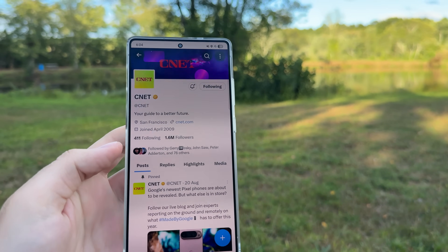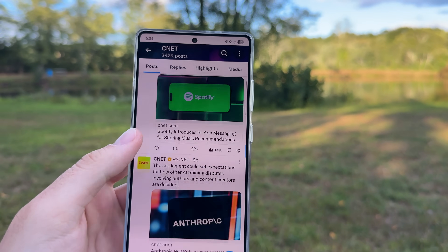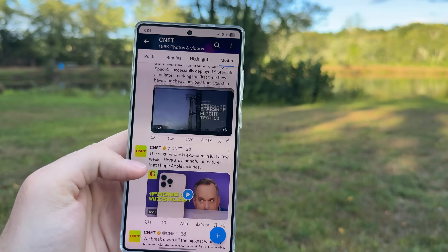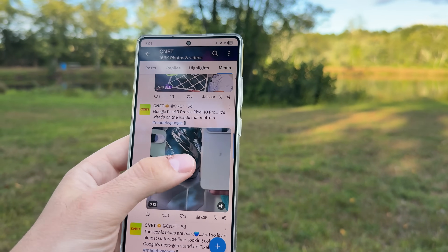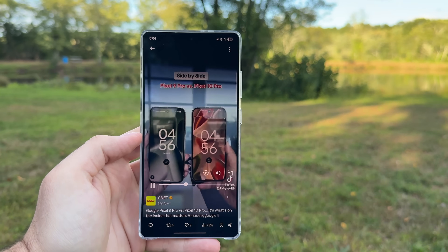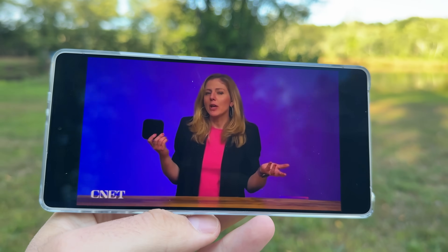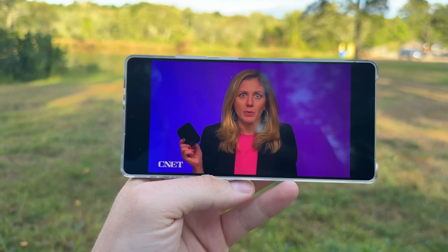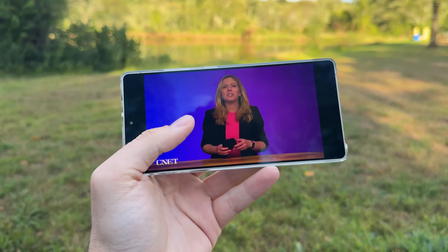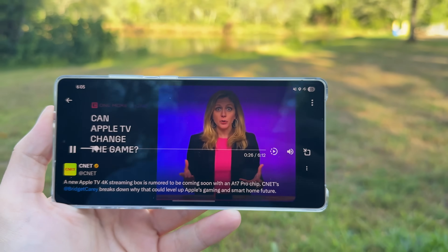Next I tried the X (Twitter) app to see how it worked over T-Satellite's data connection, and to my surprise it works essentially exactly like it does on any other connection. I was able to scroll my timeline, go to profiles — I visited the CNET profile, which posts full videos to Twitter, and I was able to watch a video that's at least five minutes long using T-Satellite data. The quality isn't the best — probably around 240p to 360p — but if you're off-grid and want to watch a video, it gets the job done.